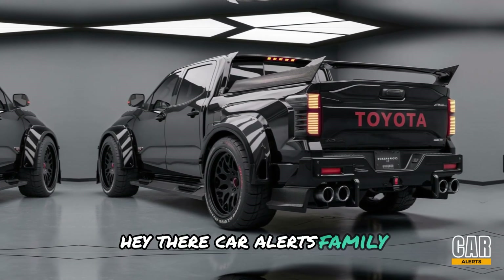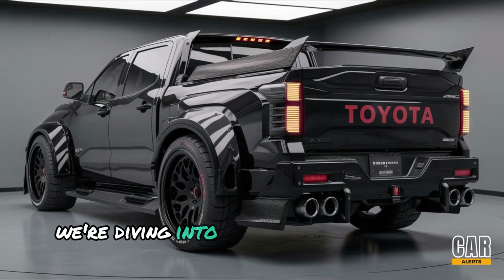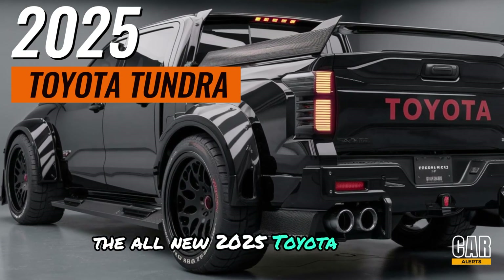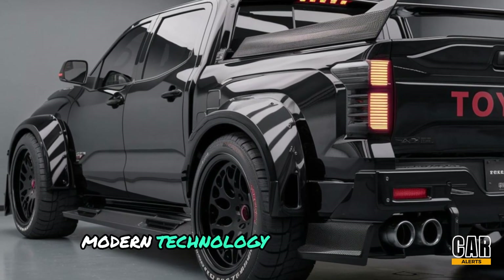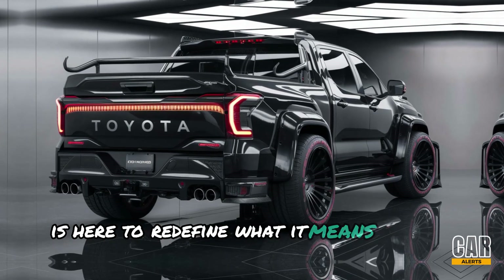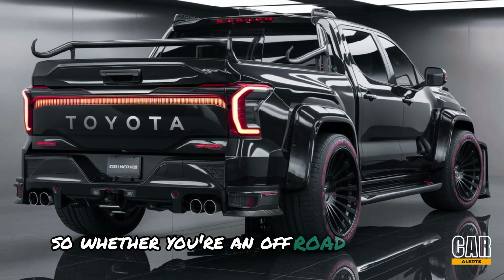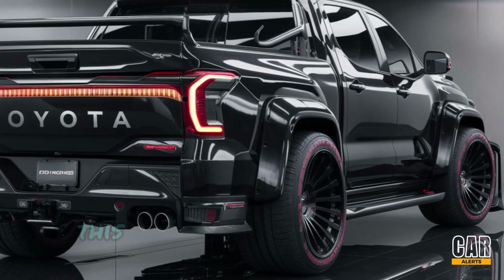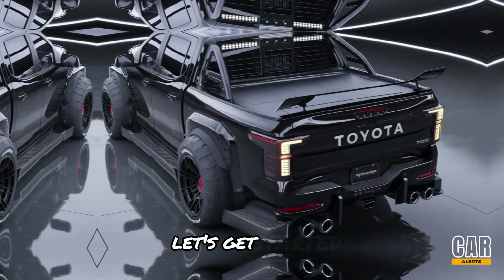Hey there, Car Alerts family! Welcome back to another exciting review. Today we're diving into the powerhouse of the pickup world — the all-new 2025 Toyota Tundra. A blend of rugged capability, modern technology, and bold design, the Tundra is here to redefine what it means to be a full-size truck. Whether you're an off-road adventurer, a daily commuter, or someone who needs a reliable workhorse, this truck might just be your next perfect match. Let's get started.